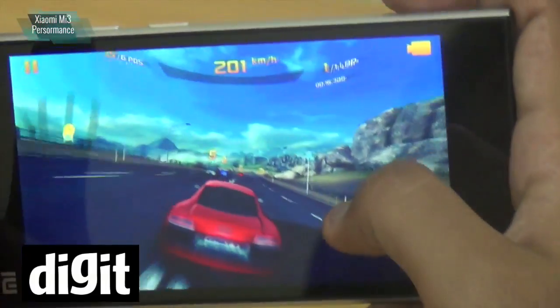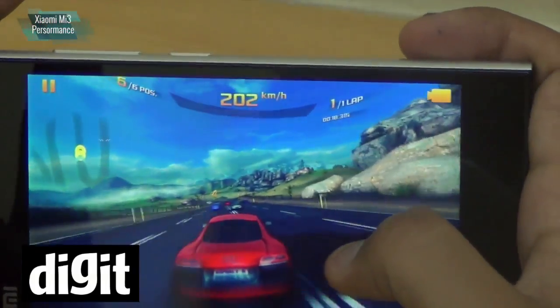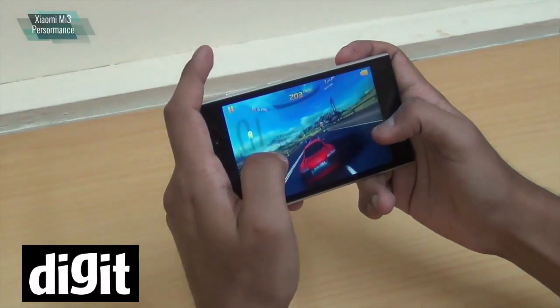Performance-wise we haven't seen many glitches in this phone. It's quite a performance beast.